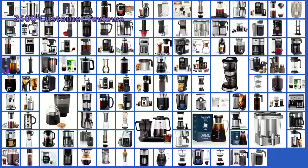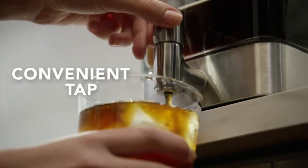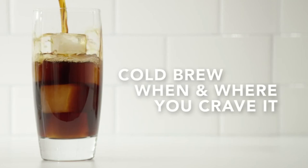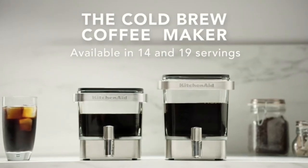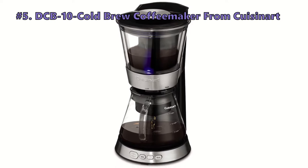We have analyzed 2,500 customer reviews and looked at 128 products to bring you this top 5 video review. The items mentioned in this video are in no exact order, so be sure to stay to the end so you don't miss the perfect model for your needs. At number 5 is the Cuisinart DCB10 cold brew coffee maker.